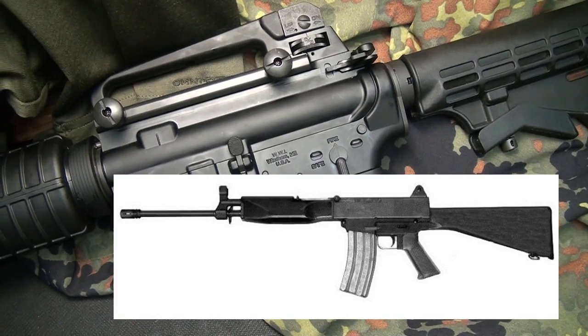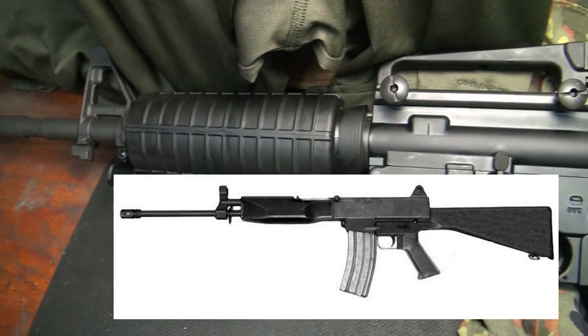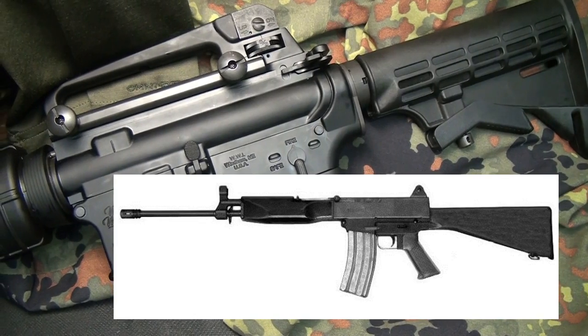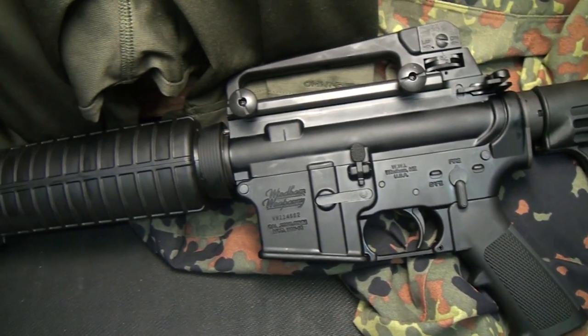The original Bushmaster design was their first-generation rifle — more of a stamped receiver with a piston-driven system, very similar to the AK, so it was kind of the best of both worlds. That was one of Richard Dyke's ideas. Of course, that was discontinued and they went full-on with the AR-15s, and they did a bang-up job.